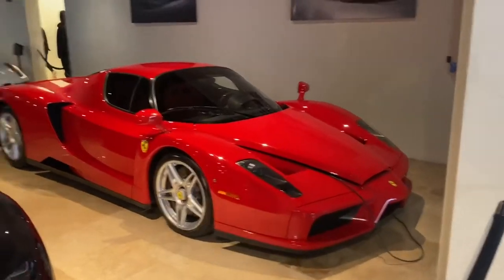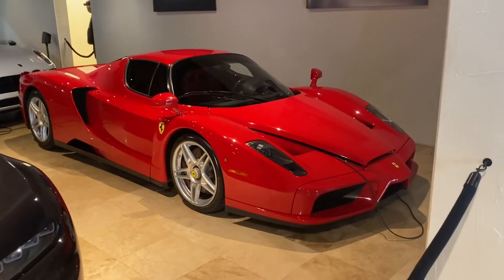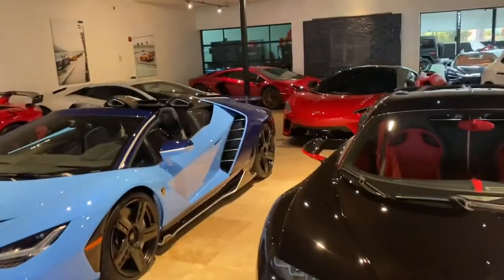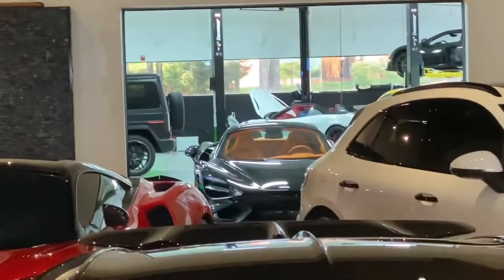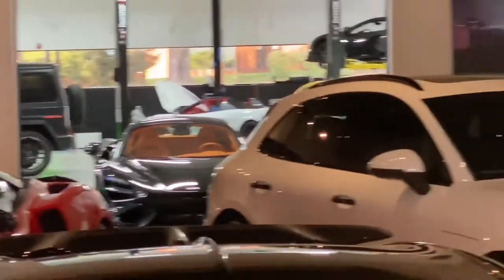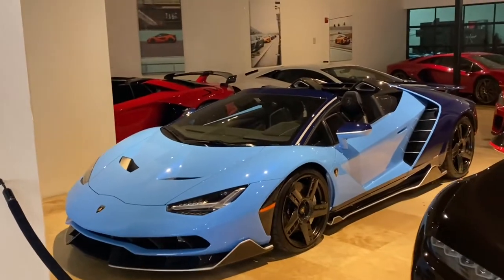And they got the Ferrari Enzo — I've seen the yellow one like I said earlier in the video, but never seen a red one, so that's a first. They got tons of other cars here — another Aventador, McLaren, a G-Wagon in there, looks to be another McLaren in there. I want to go outside and check them out, see what they got out there.